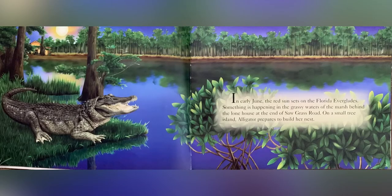In early June, the red sun sets on the Florida Everglades. Something is happening in the grassy waters of the marsh behind the lone house at the end of Sawgrass Road. On a small tree island, alligator prepares to build her nest.